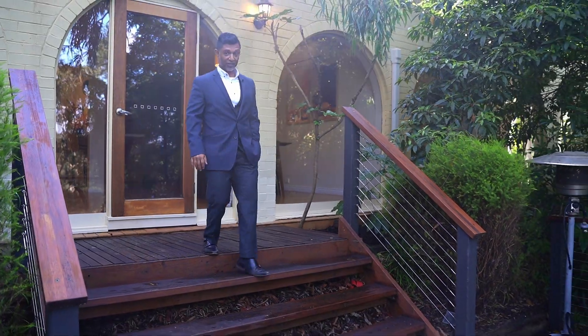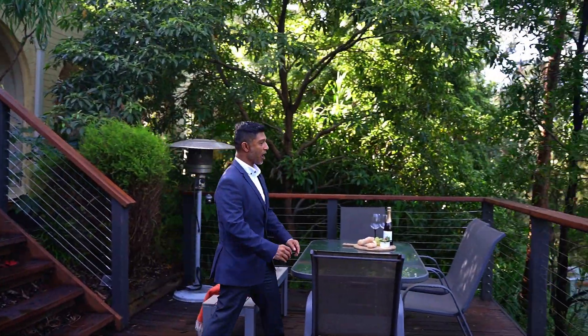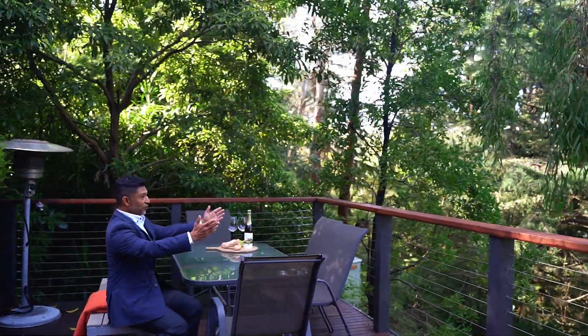Mum, Dad, I did tell you to bring the kids. This is the entertaining, this is the wine and cheese, and these are the views.